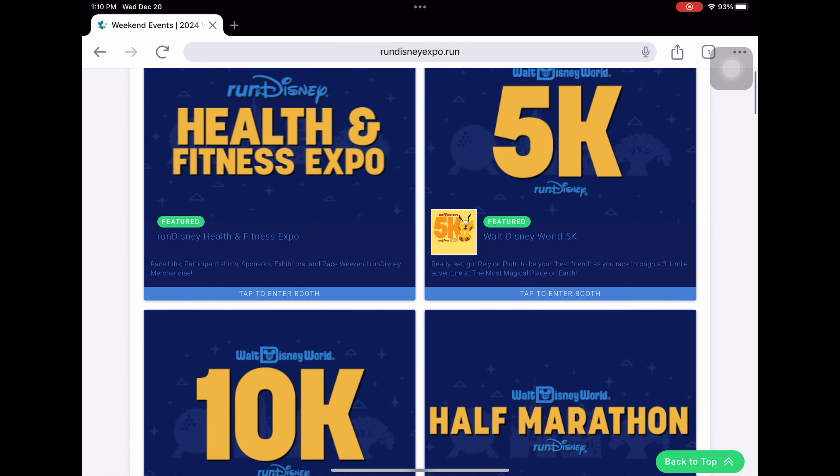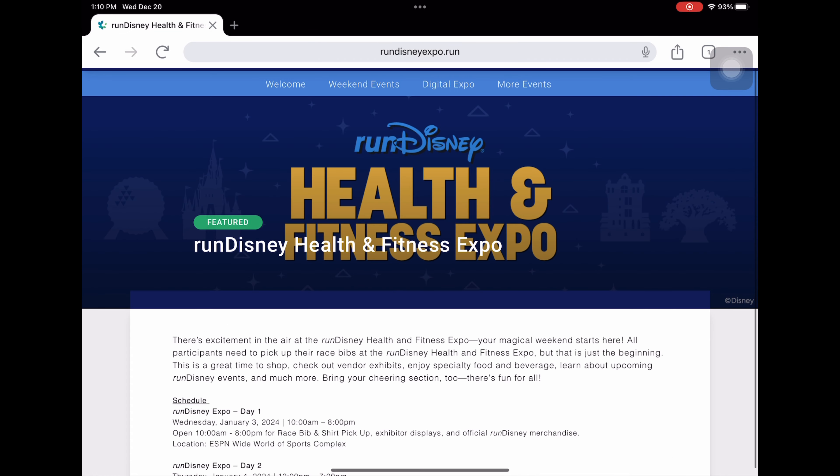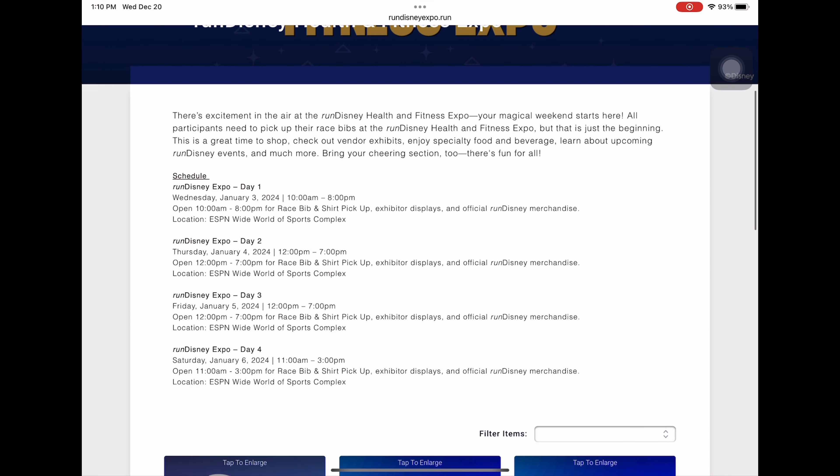There's one that's pretty cool because you can put your time on it. Fit to Run is a great place in case you forget something — I've bought stuff from there before. As we scroll down, Sparkle has some really cool things, and of course we have the Sweaty Bands. Going back to the top, we're going to go over the Health and Fitness Expo — this is very important.